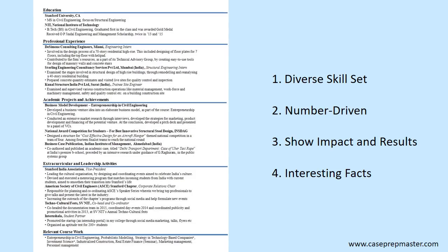Remember, the four key points are: include a diverse skill set, a number-driven approach, show impact and results, and show interesting facts about yourself. The resume currently shown on screen is the unedited version. Let's pause and take a look at this candidate's unedited resume to see what you notice with respect to the four key points — whether he exhibited them or lacked them.